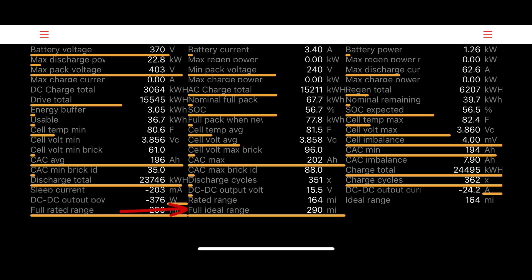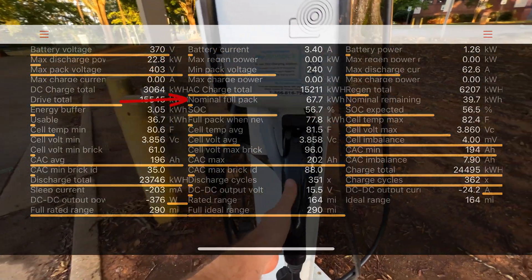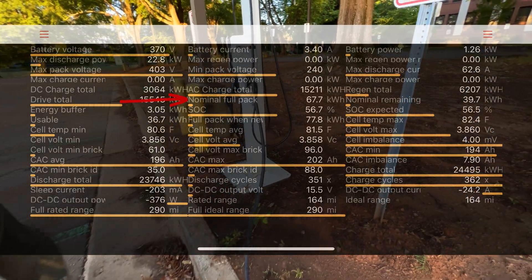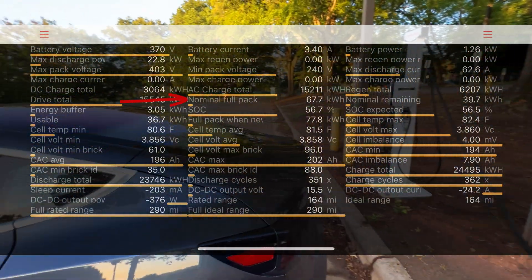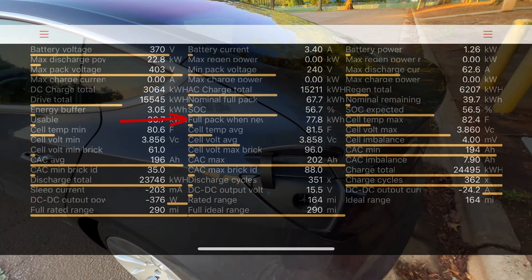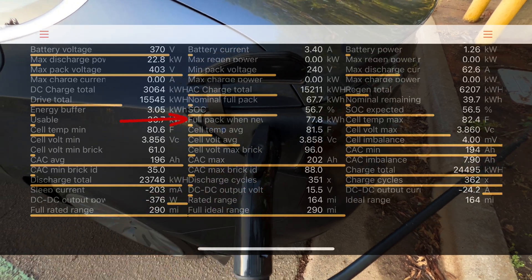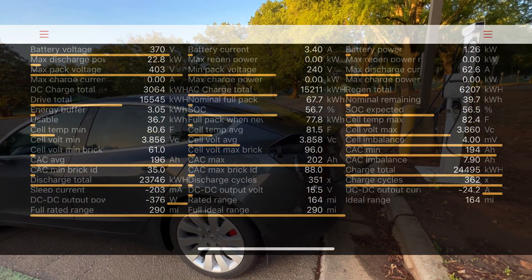The full ideal range shows how a full pack is currently rated — in my case, 290 miles. This number can vary based on the state of the BMS, or battery management system. I've seen it anywhere between 278 and 310 miles since I've been tracking it. The nominal full pack shows available kilowatt hours — currently 67.7 kWh, down from 67.9 a year ago. The number when new is a programmed default of 77.8 kWh, though the real number varies from car to car.